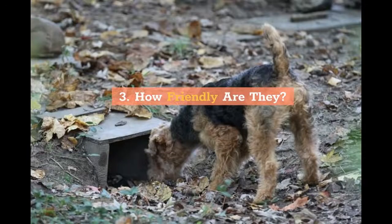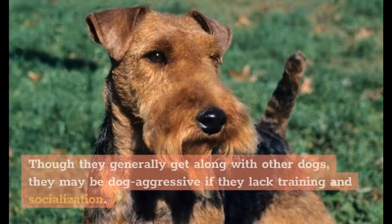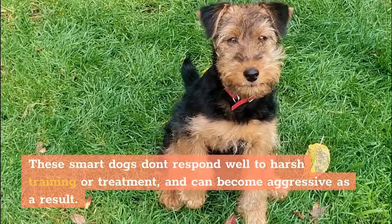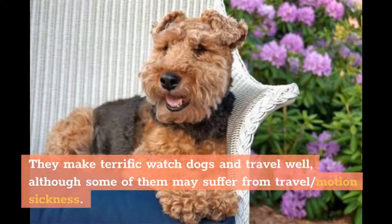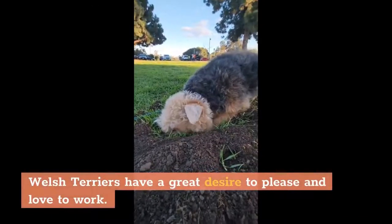How Friendly Are They? Affectionate and loyal, Welsh Terriers love spending time with their humans, and they are great with older children. Though they generally get along with other dogs, they may be dog aggressive if they lack training and socialization. They also may chase smaller animals. These smart dogs don't respond well to harsh training or treatment and can become aggressive as a result. Make sure to socialize your Welsh Terrier whenever possible. They make terrific watch dogs and travel well, although some of them may suffer from travel or motion sickness. Welsh Terriers have a great desire to please and love to work.